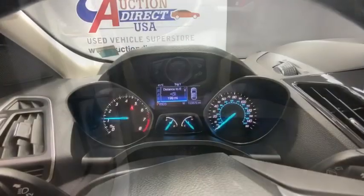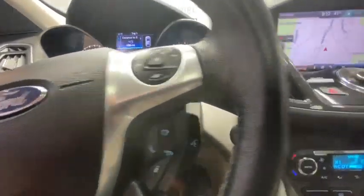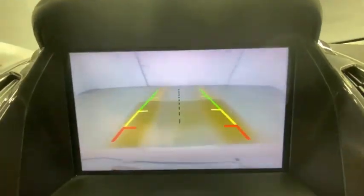Traction control, dual airbags, power steering, four-wheel disc brakes, AM FM CD, MP3 radio, universal garage door opener, electronic stability control.